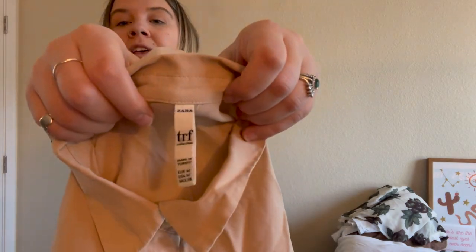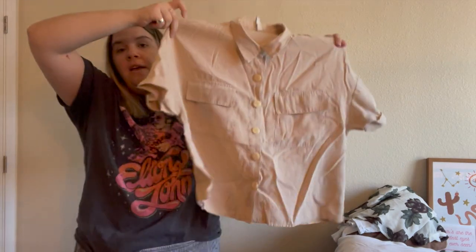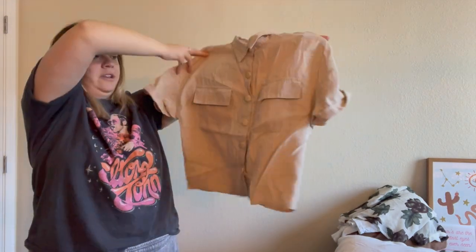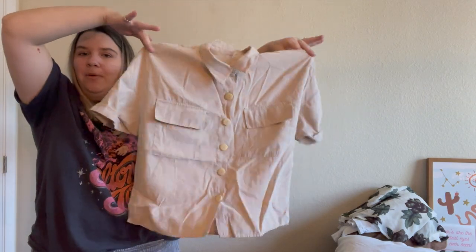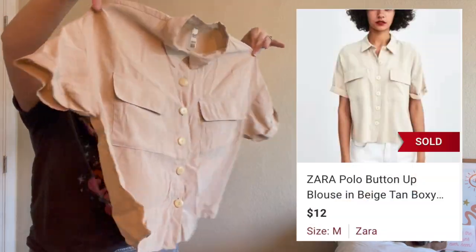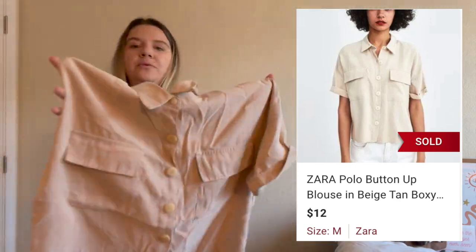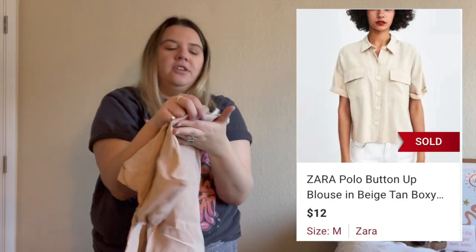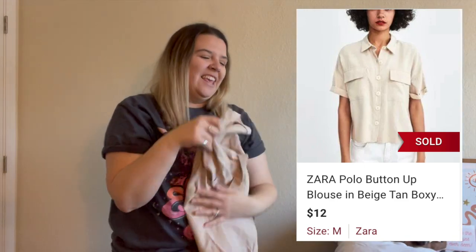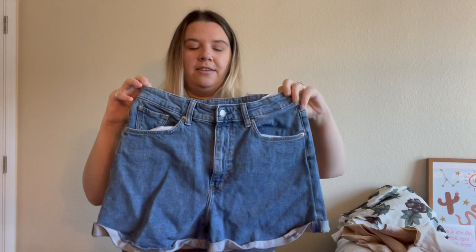This was a Zara piece from their Trafaluc collection — technically I think a lower line of Zara. I loved it; it's very wrinkly right now but it's just a basic neutral camel-colored cropped blouse. I found the model photo for it and it looks pretty cute with really nice buttons. I do well with Zara's neutral pieces because I can use keywords like 'minimalist' and 'neutral.'